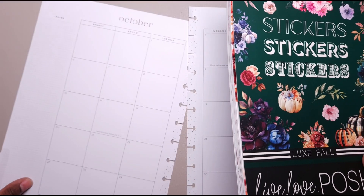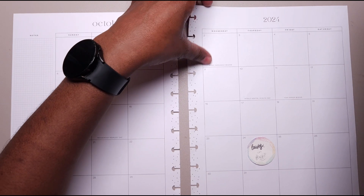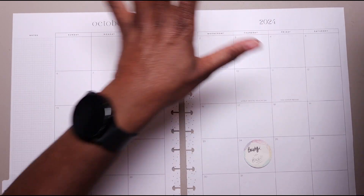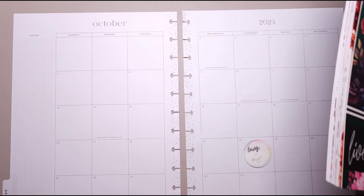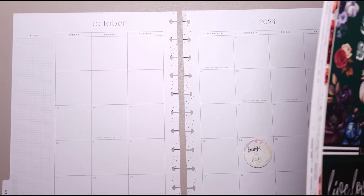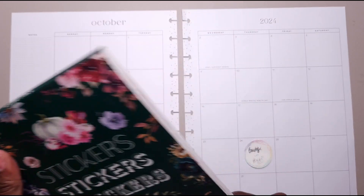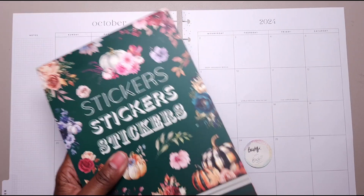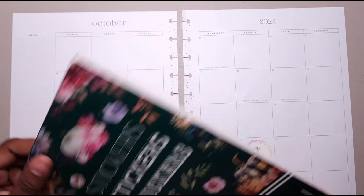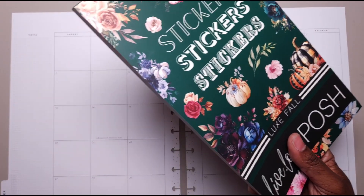She does have a release coming up soon on the 10th — I believe it includes some new 2025 planner inserts, a new box set of florals which you can also get individually, and some PET tape as well. So stay tuned for that.